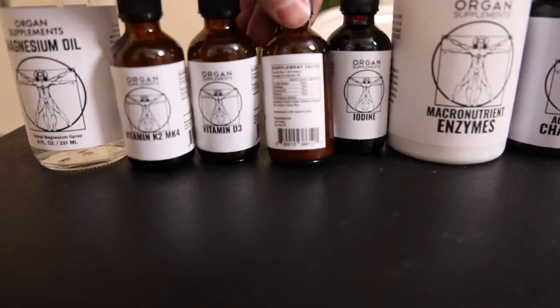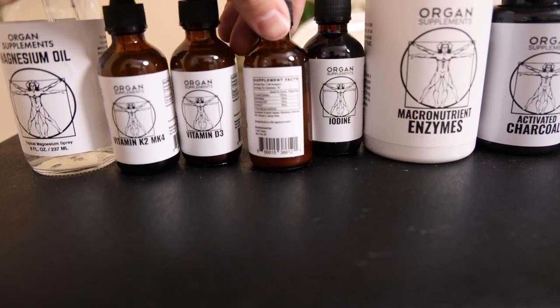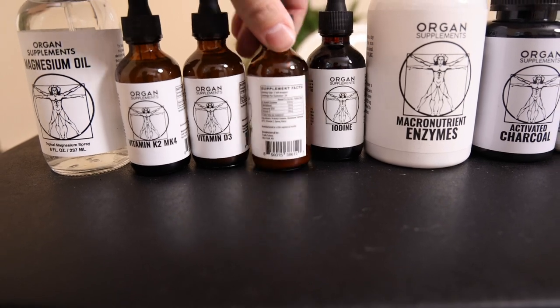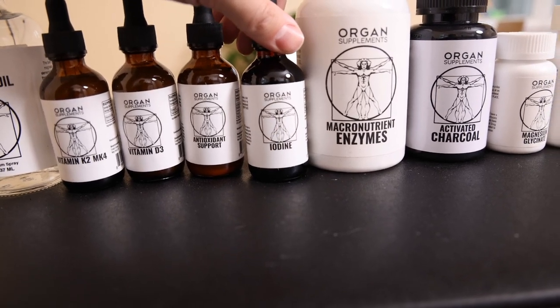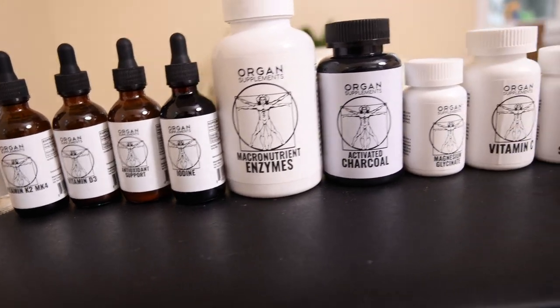The antioxidant support contains all of the body's antioxidants that it has to make itself: N-acetylcysteine, glutathione, coenzyme Q10, as well as vitamin C. Very, very potent — to be used sparingly. Then we have the iodine, which I use a lot for antiseptic stuff, rinsing my mouth, and all that. It's also very important for thyroid function.